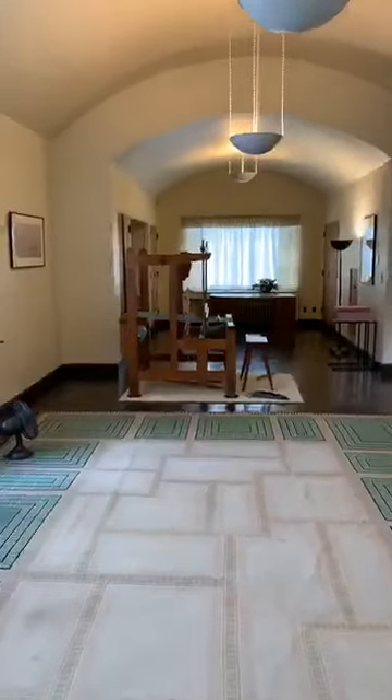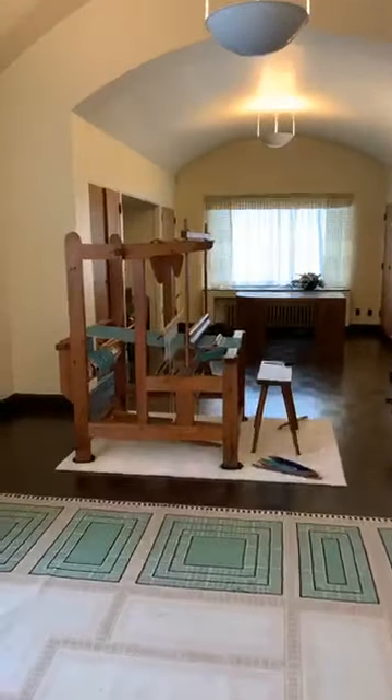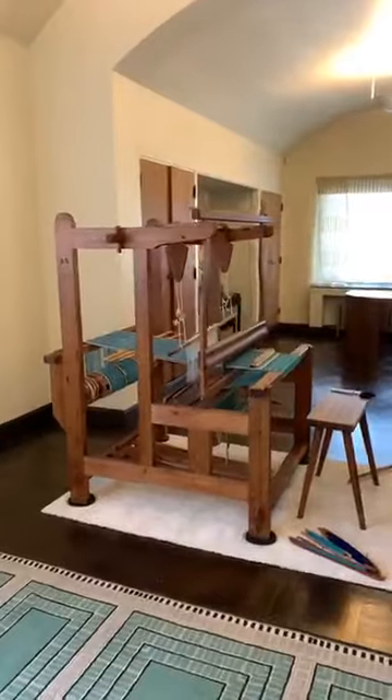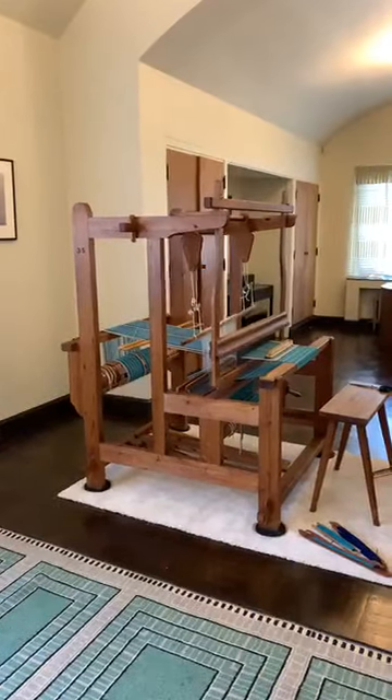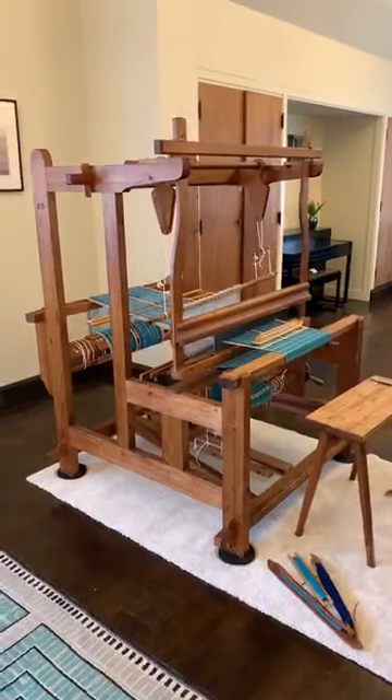These Cranbrook looms are named after, of course, Cranbrook and the weaving workshop of Studio Loja Saarinen. If you've been paying close attention to your email and Facebook notifications, you'll know that next Tuesday, July 28th, at 10 a.m. and at 7 p.m., I am going to be doing a live virtual lecture from Saarinen House about Studio Loja Saarinen.